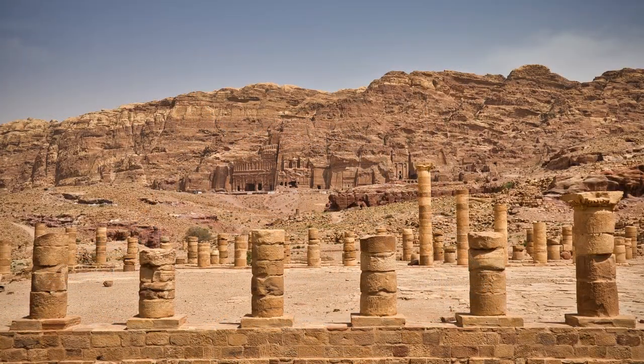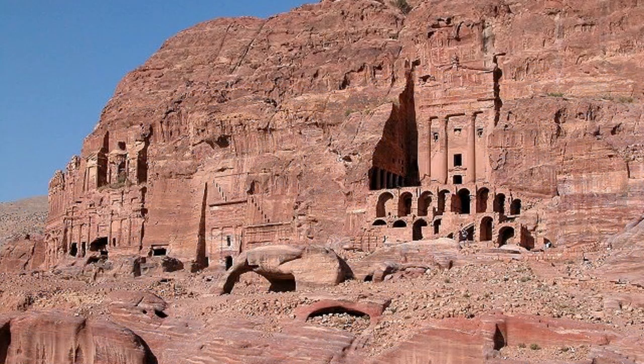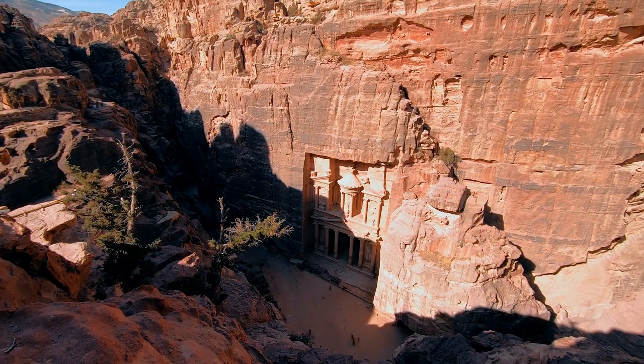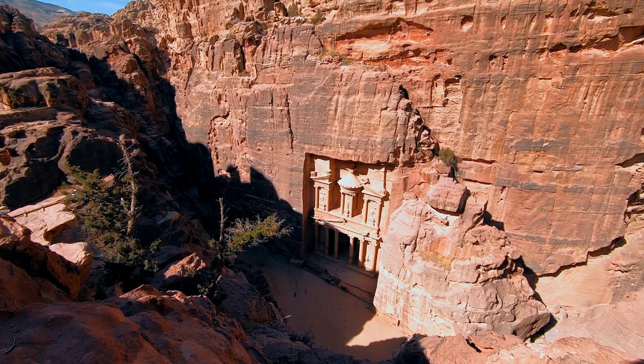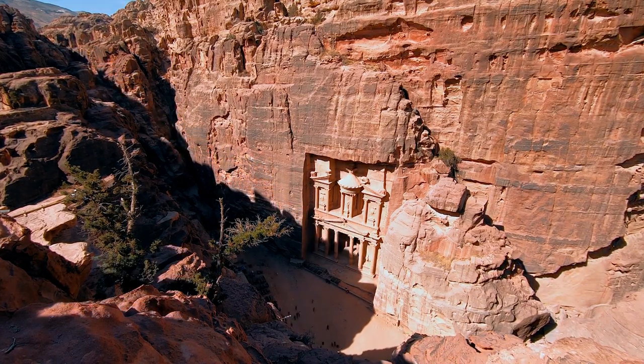The theatre is another impressive monument within the city, believed to have had a capacity of about 7,000 spectators. Finally, the Urn Tomb — a large mausoleum with numerous chambers and a courtyard — is one of the finest examples of Nabataean architecture. These are just a few of the many monuments that await you in Petra. Don't miss this wonderful opportunity to visit this ancient city that will take you back in time and leave you speechless.